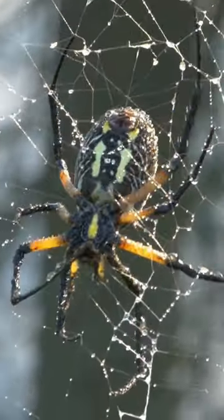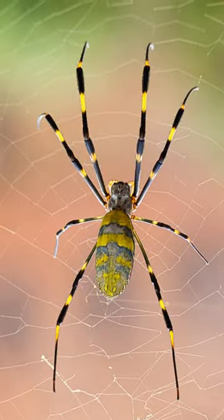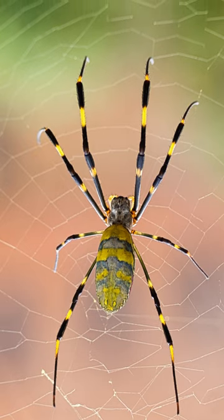They use silk for a multitude of purposes, including building webs for catching prey, creating egg sacs to protect their eggs, and making shelter.